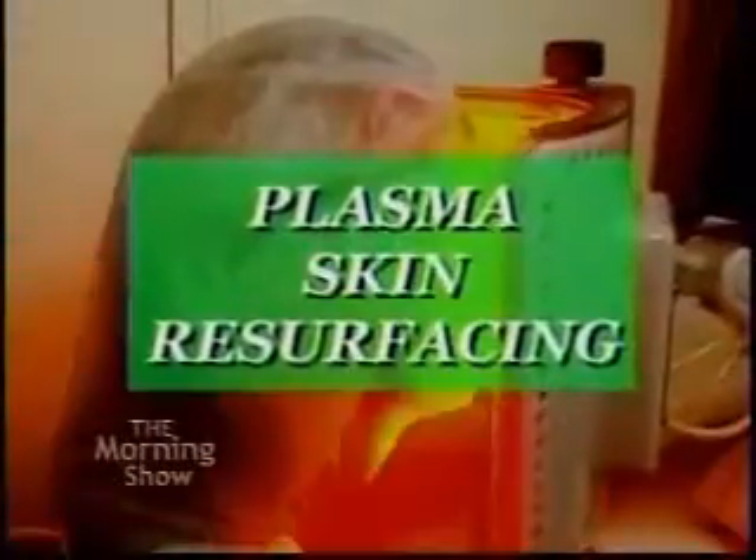She decided it was time to revitalize her face, so she turned to Dr. Doris Day, who specializes in a revolutionary new technique called Plasma Skin Resurfacing. The results are fabulous, reliable, and quite dramatic in that it takes off years. The ideal candidate is someone who has fine lines or deep lines around the mouth, lots of brown spots, and signs of sun damage.